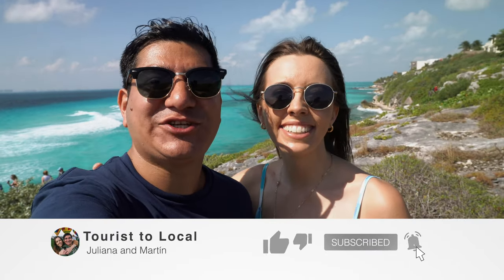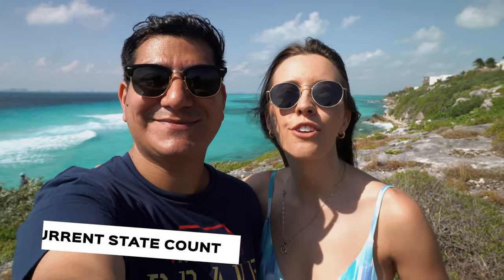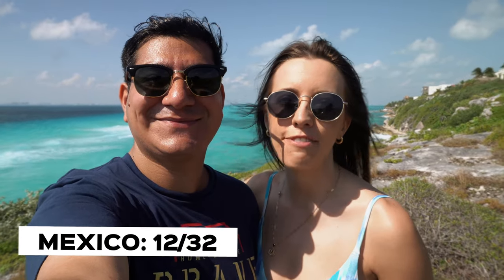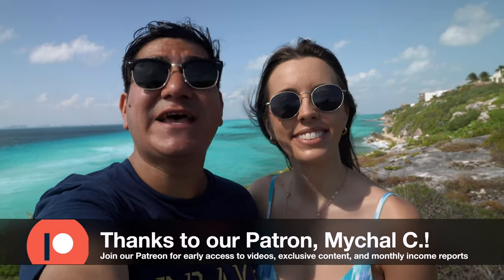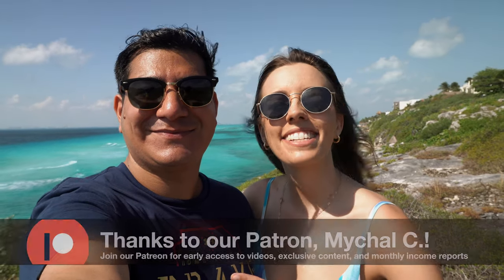Hello travelers! Our adventures in the Riviera Maya continue and today we're in a beautiful place just in front of Cancun. It's called Isla Mujeres and it's known for its turquoise water, white sandy beaches, and laid-back Caribbean vibe. Today we're going to show you how to get there, what to eat, and what to do. We have a lot ahead of us, so let's get started. Vámonos!